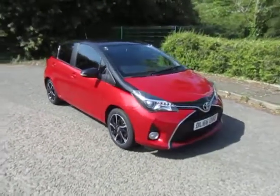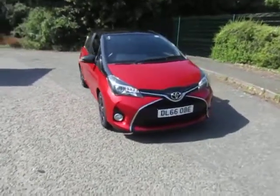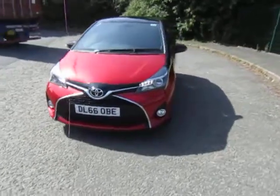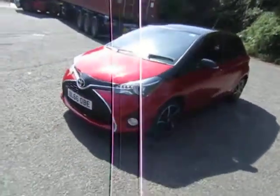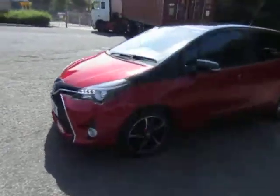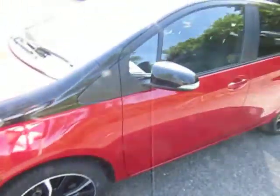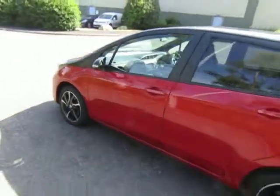Welcome to JT Hughes in Telford. My name's Mark. Today I'm going to show you this most attractive Toyota Yaris, finished in stunning metallic red with contrasting black mirrors and black roof. It also features very attractive alloy wheels. This really is a very nice car.